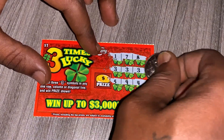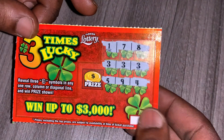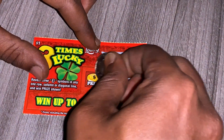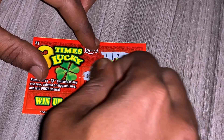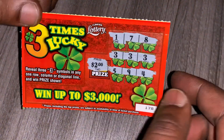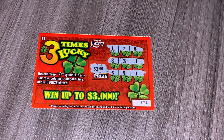Look what we have on ticket $178, guys — we got three threes in a row! So ticket $178 is a winner. Let's see how much the prize is. That's two bucks — it's two dollars! Three threes in a row. Hey, at least I won my money back. It's better than nothing.